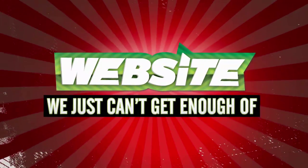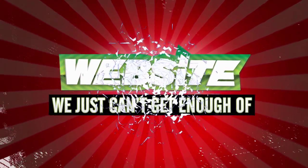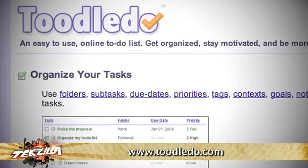Looks like it's time for another website we just can't get enough of — a website that we just can't stay away from because it's too useful, too funny, or just too darn irresistible. This week's pick: Toodle-Doo!